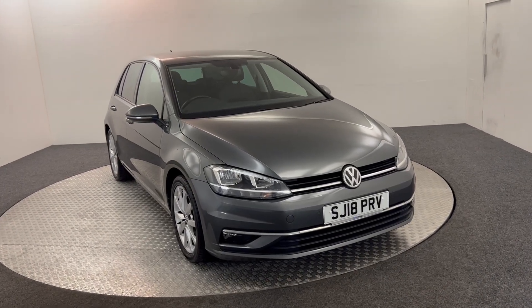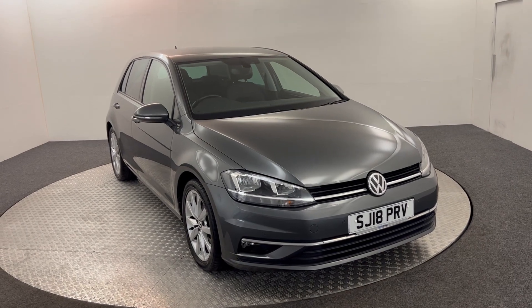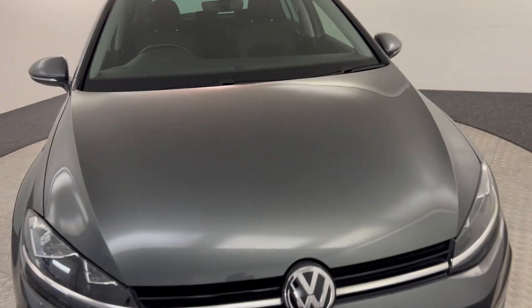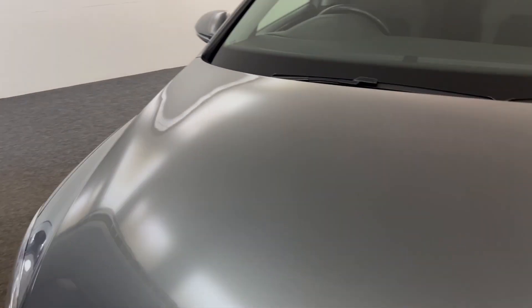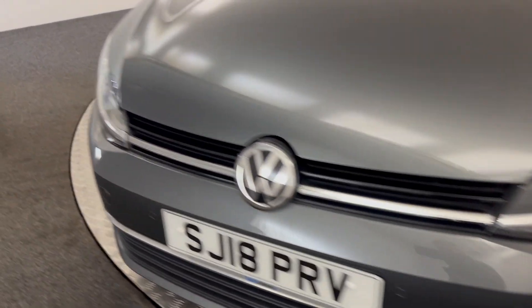Hi, James here from David Hayton's Auto Store. Today we've got this 2018 Volkswagen Golf GT presented in grey. I'm just going to walk you around the car, show you the condition and then we'll take a look inside. It's sat in the front as you will see, it has nice clean, tidy paintwork. It has front parking sensors.